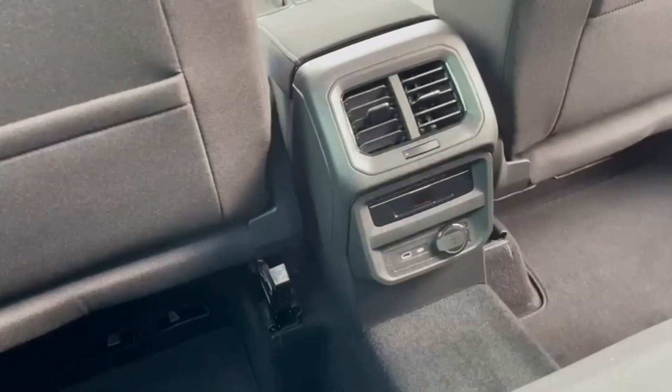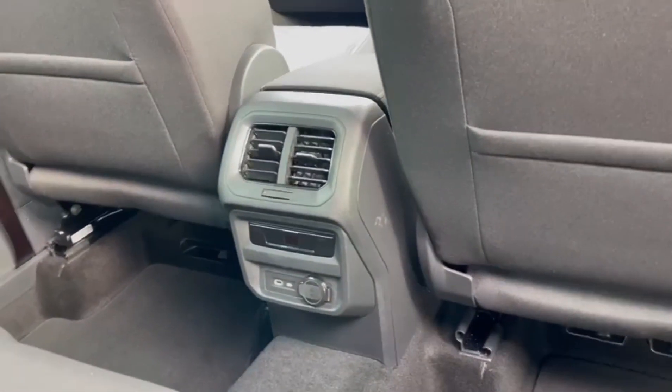In front of this you'll find storage pockets as well as the vent controls, 12V and a USB charging port.